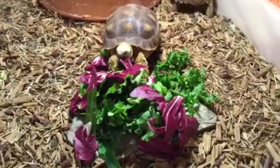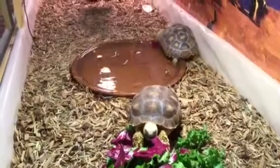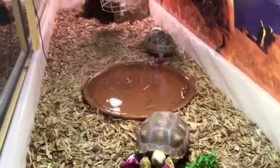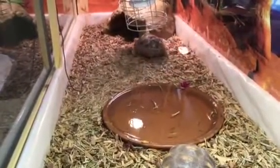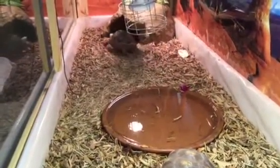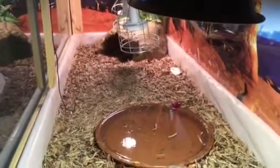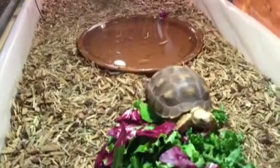These are my tortoises, Major, Kira, and Dax. Dax is making a run for it back to her cave. This is their indoor enclosure for the winter — they're getting close to outgrowing it.